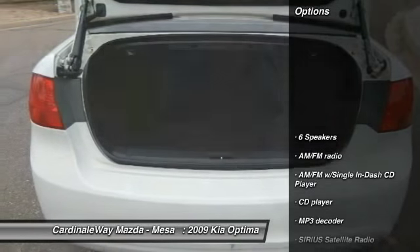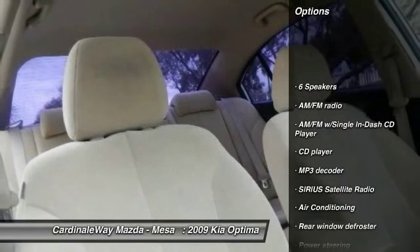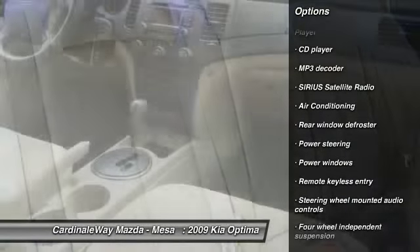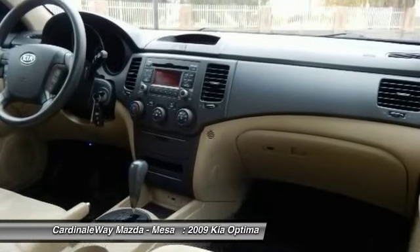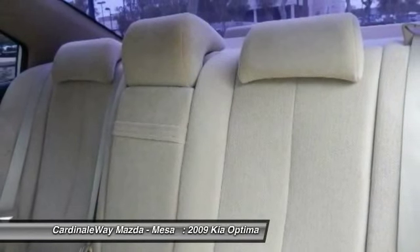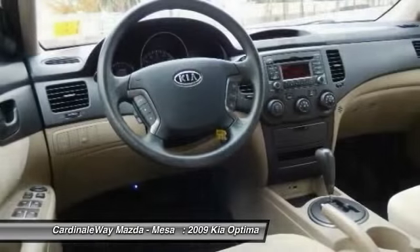Here are some of this vehicle's great options: traction control, dual airbags, air conditioning, power steering, four-wheel disc brakes, AM FM stereo with CD player, security system, electronic stability control, and rear window defroster.